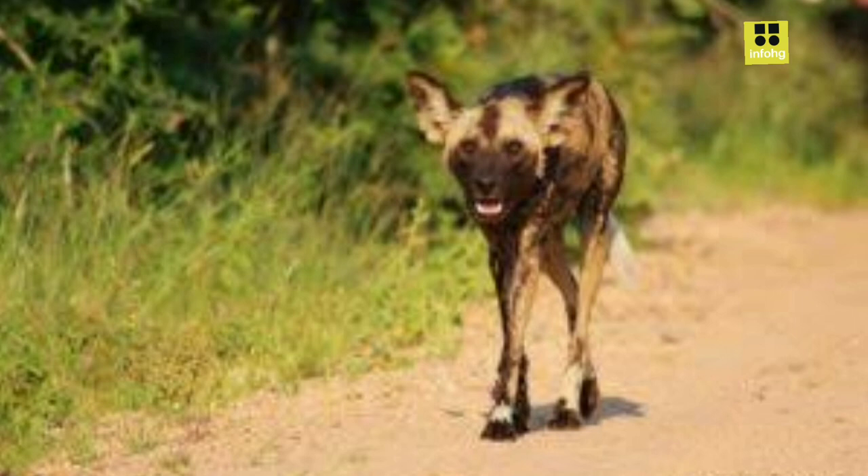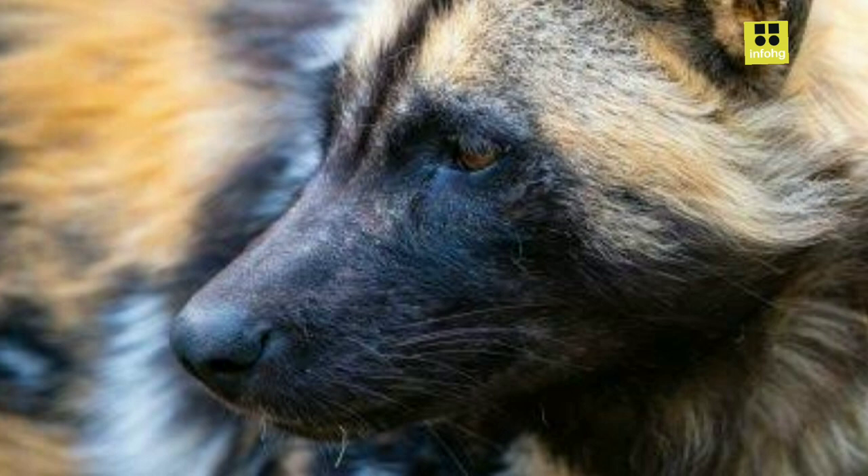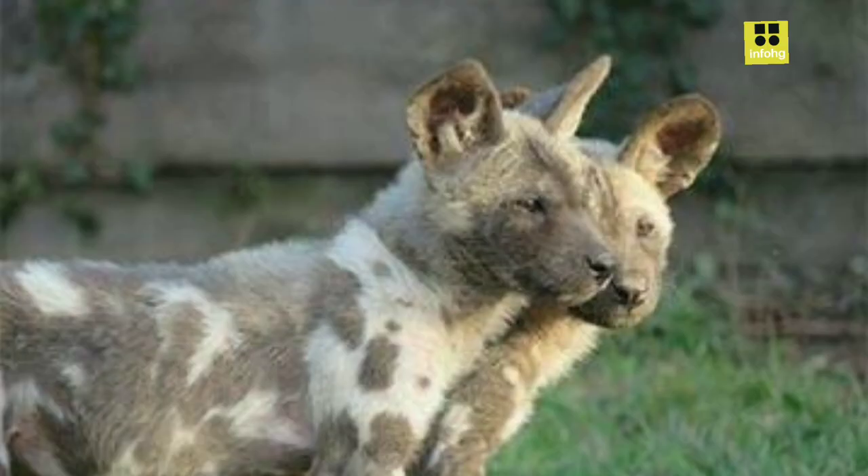To mitigate this, veterinarians and researchers have been monitoring and treating wild dog populations to minimize the impact of diseases. One organization, the African Wildlife Foundation, has been at the forefront of wild dog conservation, funding research, education, and anti-poaching efforts across the continent.